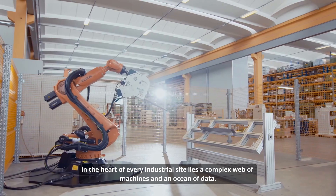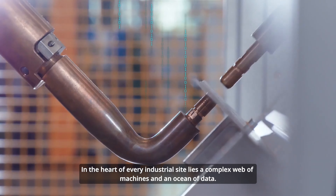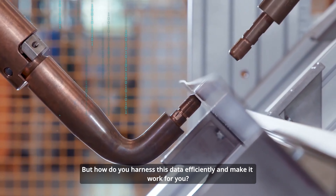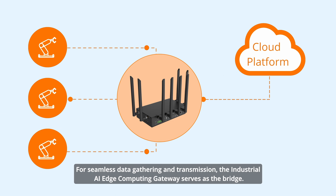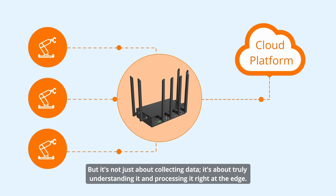In the heart of every industrial site lies a complex web of machines and an ocean of data. But how do you harness this data efficiently and make it work for you? For seamless data gathering and transmission, the industrial AIoT computing gateway serves as the bridge. It interacts with devices using various protocols, directly linking them to the cloud — but it's not just about collecting data, it's about truly understanding it and processing it right at the edge.